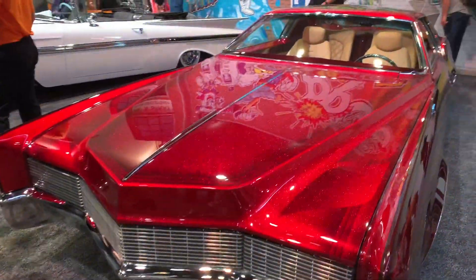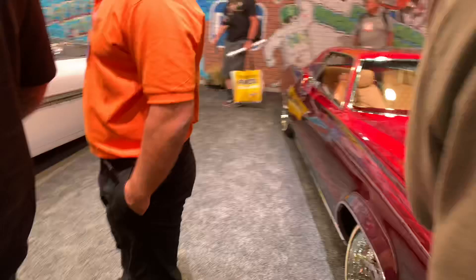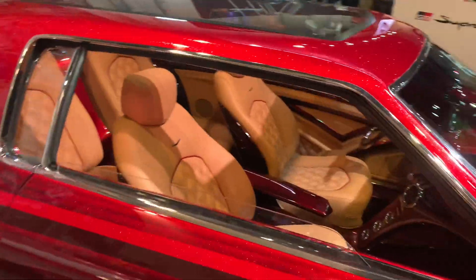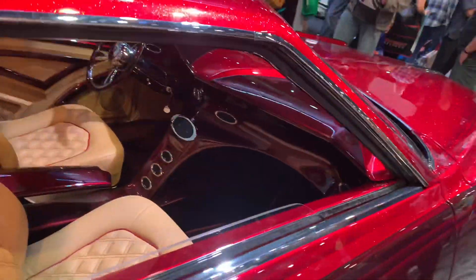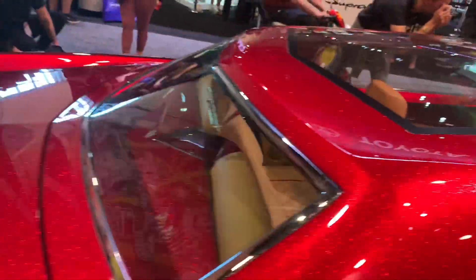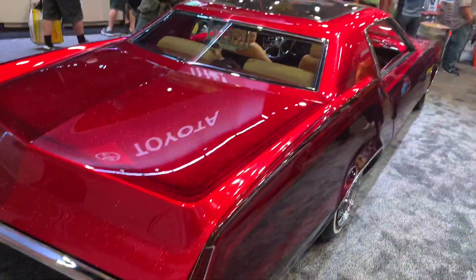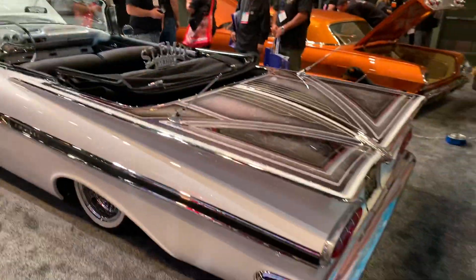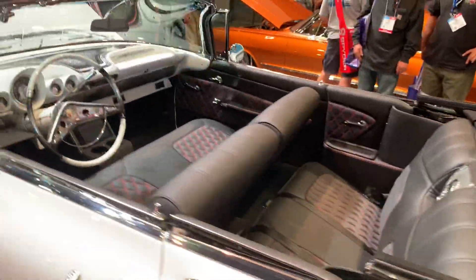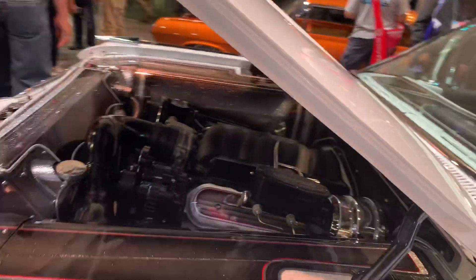This is another custom Cadillac. This one's a late '60s, early '70s Eldorado with the metal flake - it's a lowrider, with a glass top. Also got a lowrider '59 Impala here - with the hydraulics, this one's packing an LS.